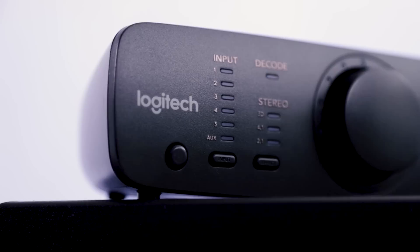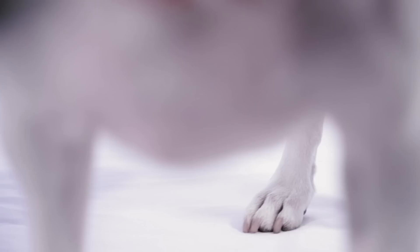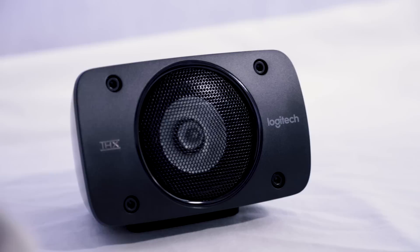On the side of the console are two 3.5mm jacks, one for headphones and one for connecting your phone as an auxiliary input. The Z906 supports all major digital audio providers, including Dolby Digital, DTS, and of course THX. Setup time will vary depending on the size and placement of the satellite speakers in your room. For me, it took around 20-30 minutes to thread all the cables neatly around my room, but the whole unit is effectively plug and play.